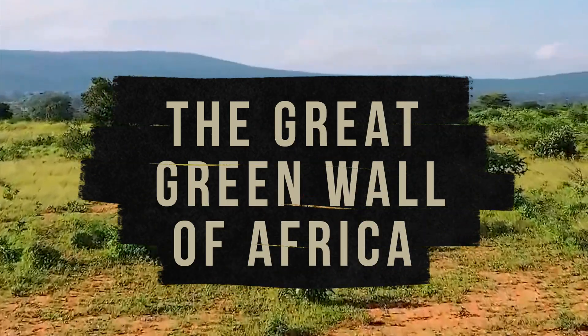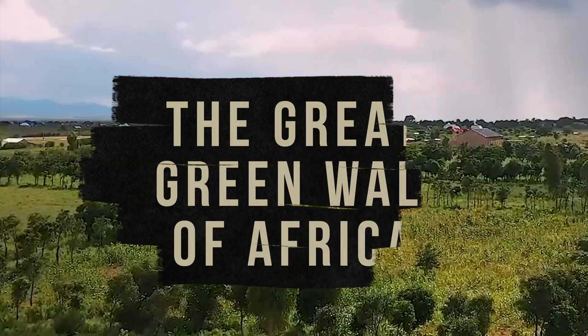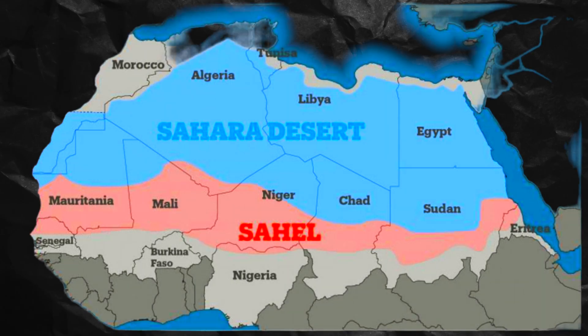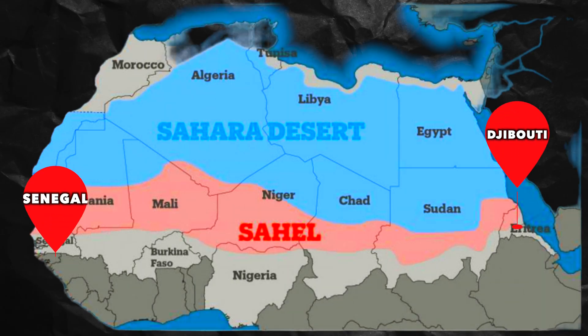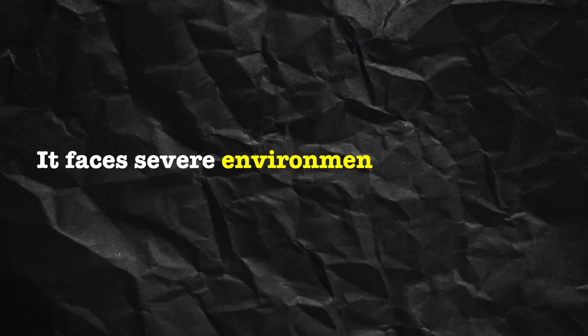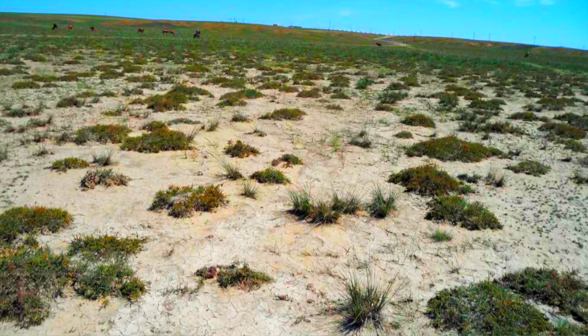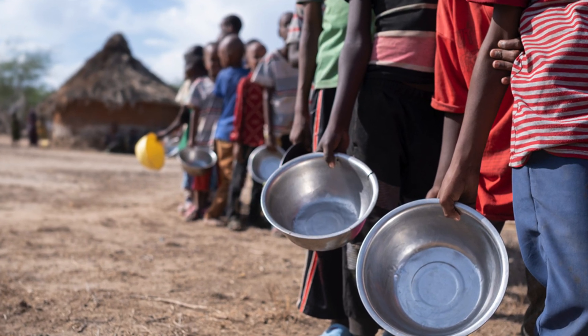The Great Green Wall of Africa is an ambitious initiative aimed at combating desertification and land degradation in the Sahel region of Africa. The Sahel is a vast semi-arid region that stretches across 21 countries, from Senegal in the west to Djibouti in the east. It faces severe environmental challenges, including desertification, droughts, and loss of fertile land, leading to food insecurity and migration.